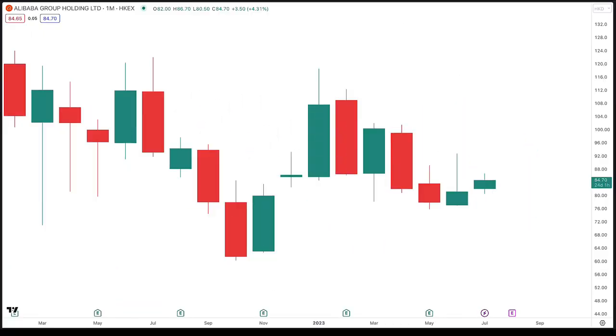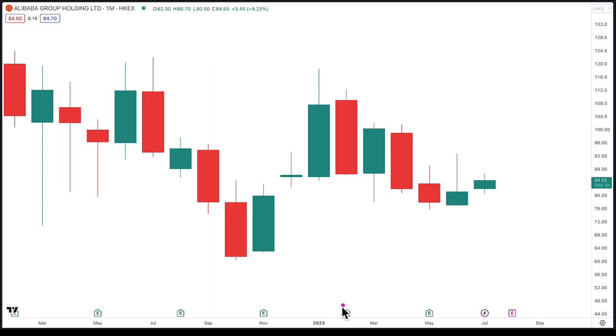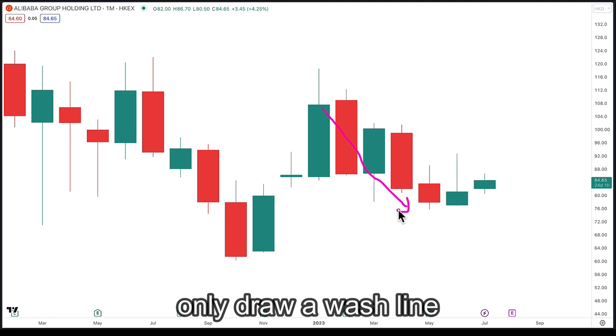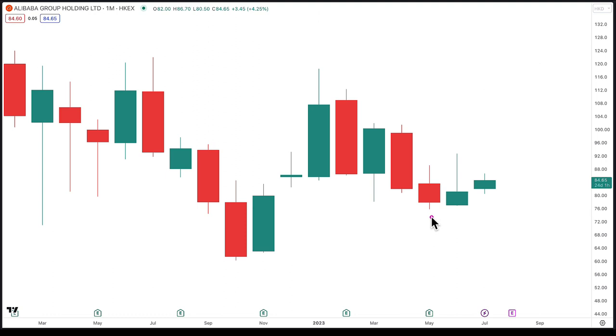Alright, so this happens to be the BABA chart. For bullish wash and rinse, when we draw in the wash line, I like to use a magenta color. When you look for the wash line, first you need to observe that price is moving down — because we can only draw a wash line when price is moving down. We need, for example, one candle that closed below the previous low. It's as simple as that.